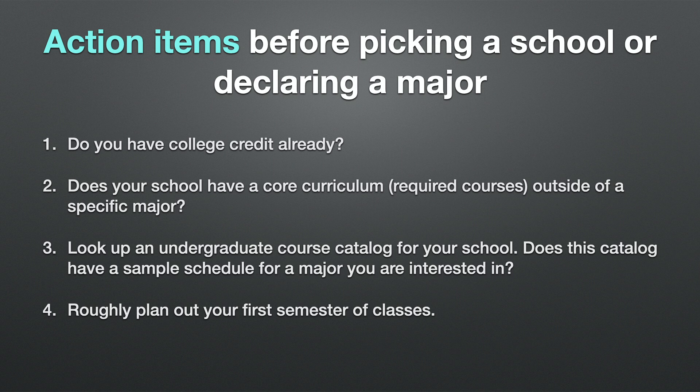The next item is: does your school have a core curriculum? In other words, required courses outside of a specific major. I went to a liberal arts school, which had a liberal arts curriculum. Some of the courses I had to take included up to three semesters of a foreign language, a philosophy course, and a few things that didn't necessarily relate to computer science or math directly. So that's something to keep in mind when planning your future at a university.